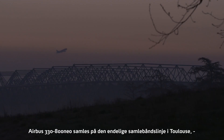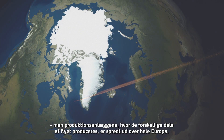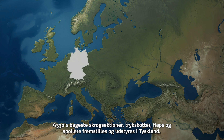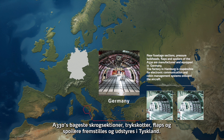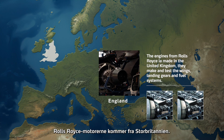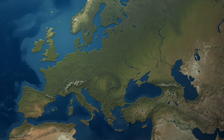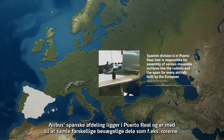The Airbus A330-800neo is assembled at the final assembly line in Toulouse, but production sites where the different parts of the aircraft are produced are scattered across Europe. Rear fuselage sections, pressure bulkheads, flaps and spoilers are manufactured and equipped in Germany. The factory in Hamburg is responsible for electronic communication and cabin management systems on board the aircraft. The engines from Rolls-Royce come from the United Kingdom, where wings, landing gears and fuel systems are also made and tested. Airbus's Spanish division in Puerto Real is responsible for assembling various moveable surfaces like the rudders.